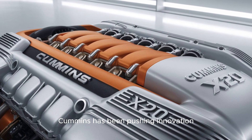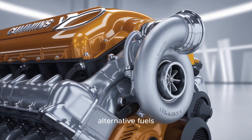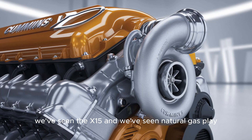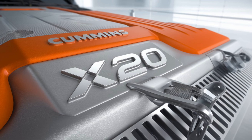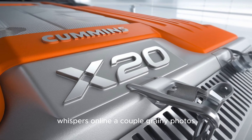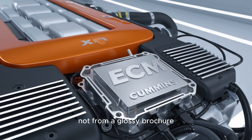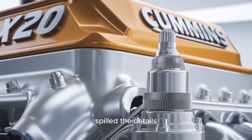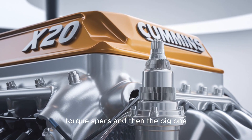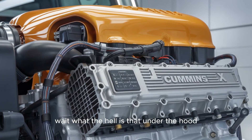For years, Cummins has been pushing innovation — cleaner emissions, better mileage, alternative fuels. We've seen the X-15 and natural gas plays. But the X-20 was talked about in hushed tones at trade shows, whispers online, a couple grainy photos. And then a leak — not from Cummins PR, not from a glossy brochure, but from the inside. A credible source on the manufacturing floor spilled the details: blueprints, test results, torque specs, and footage — real-world test runs, the kind that makes truckers say, what the hell is that under the hood?